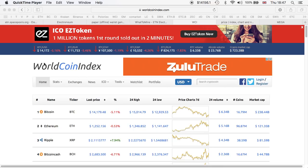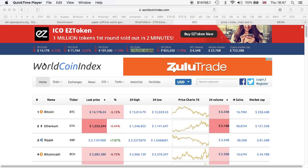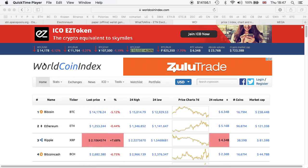Hi guys, thanks for coming back to the channel. In this video I'm going to show you how to mine Electroneum, how much I'm getting for 24 hours mining Electroneum, which wallets I'm using, and which pool. I'm going to show you my batch file — I'll include it in the description section. Hopefully you're going to enjoy this video. After watching, if you have any questions feel free to ask me.